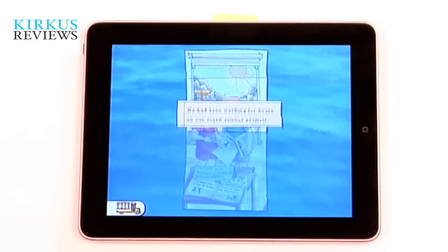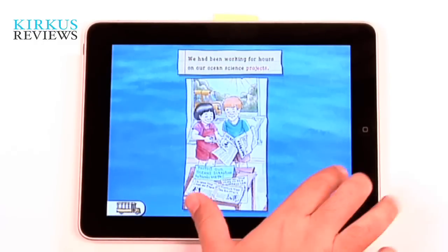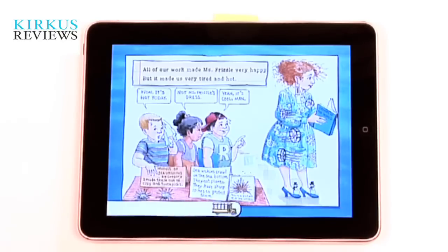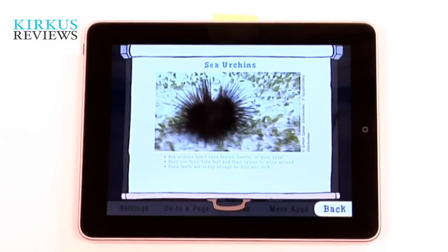It's got a lot of facts, photos, and games. What it's about is Miss Frizzy, the teacher, taking her class on the Magic School Bus to the bottom of the ocean. One thing you'll notice about the app is because it's educational and trying to show you a lot of information about sea creatures, you've got these pop-up photos that come up with facts about different sea creatures.